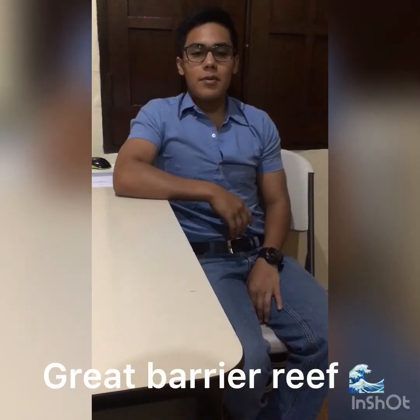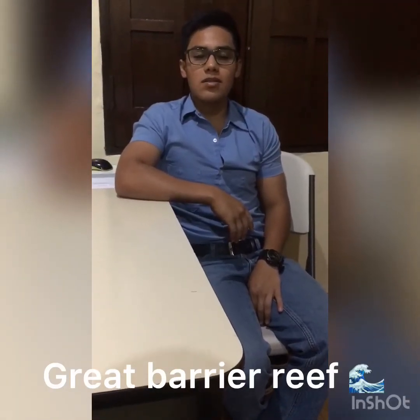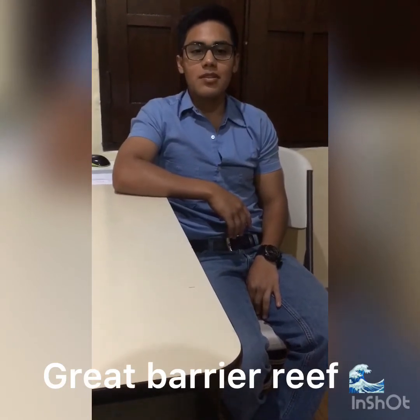Good evening everybody, my name is Ilan Tolcanazo. I'm from Ecuador, I'm 18 years old, and I'm going to talk about the Great Barrier Reef.